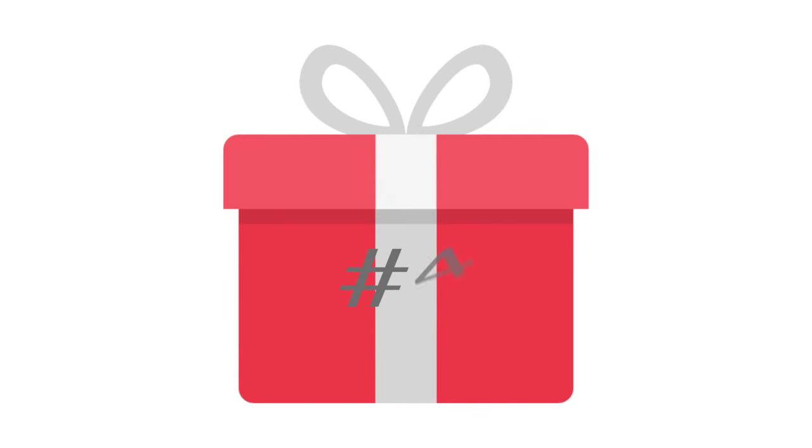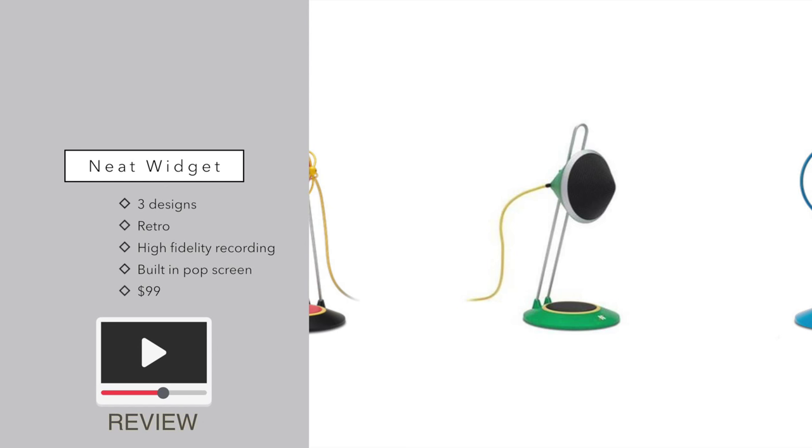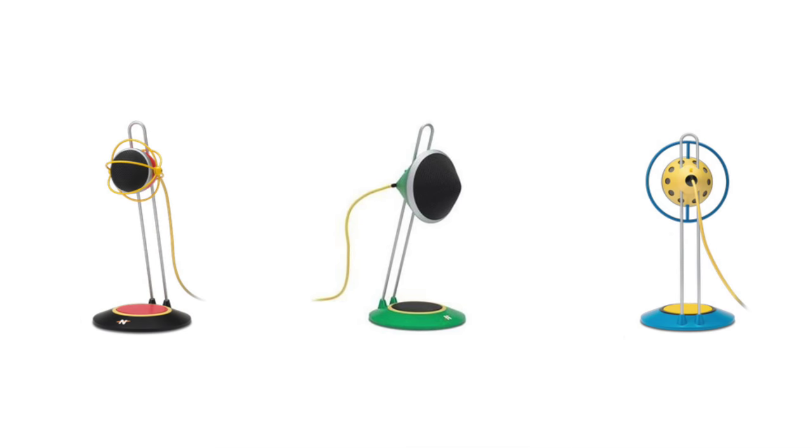Moving on to gift number four. If you're looking for a gift for someone who likes to do their own recordings, whether it's voiceover or music recordings, then the Neat Microphone would be great. This is actually a line from Gibson — Gibson Guitar made the Neat Microphone Company — and their new line is called the Widgets. They have three different models: the A, B, and C model, differing only in design. They have built-in pop screens and vibration reduction condensers, so they don't need any fancy pop screens or additional equipment to go along with them, and they sound great. They record in very high definition audio and retail for only $99. We also have a review of them if you click the link.